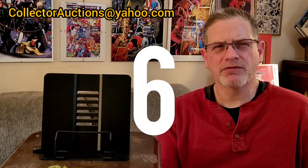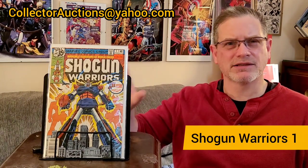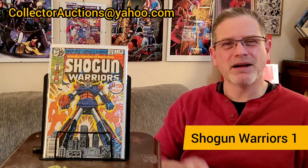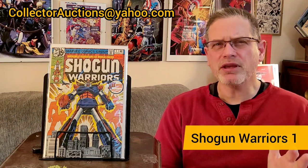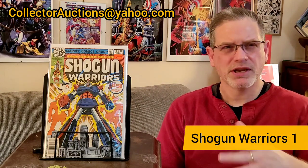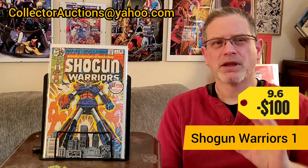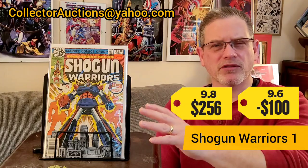The sixth book I picked up from these guys was Shogun Warriors #1 — a book I cannot stop picking up if I can find it in excellent condition with no defects. I keep picking it up because there's not a lot of value at a 9.6. All of them are ranging under $100 on CGC right now. But a 9.8 just sold on the first day of January this year on eBay for $256. That's why I picked this up.